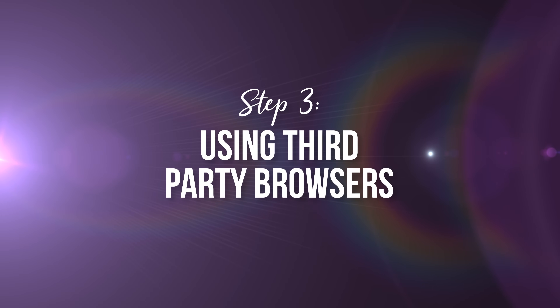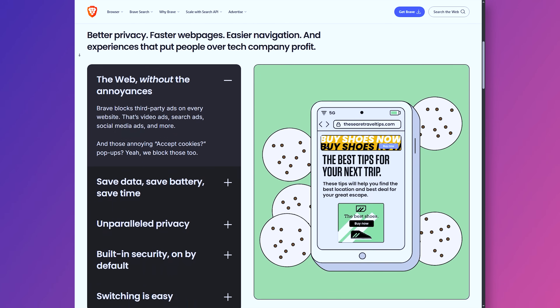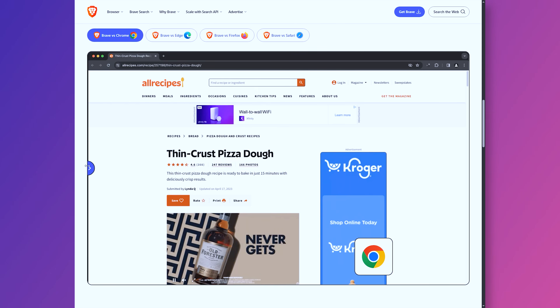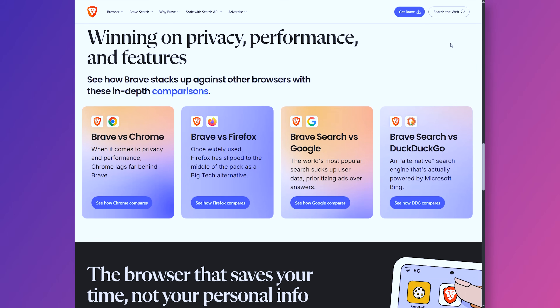Now let's go to step number three, which is my favorite part: using a third-party browser. If you want to take it a step further — and this is what I highly recommend — download a new browser entirely and start fresh with a clean slate. First we have Brave, a Chromium-based browser that blocks ads, trackers, and fingerprinting by default, and upgrades to HTTPS whenever possible, so you get faster, cleaner browsing without needing a ton of extensions. It also gives you an optional privacy-first search engine and can sync securely across devices, making it a very solid balance of convenience and privacy.